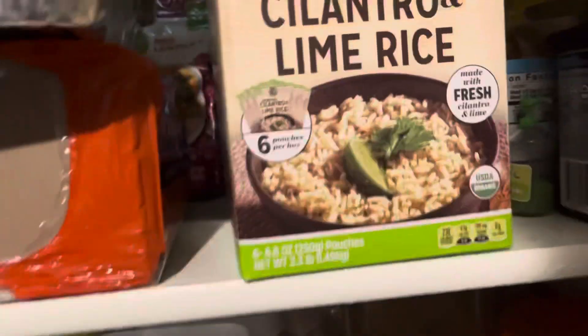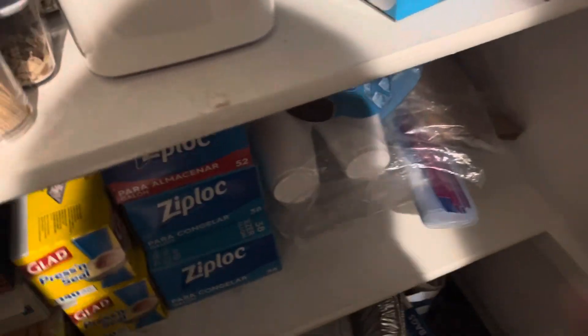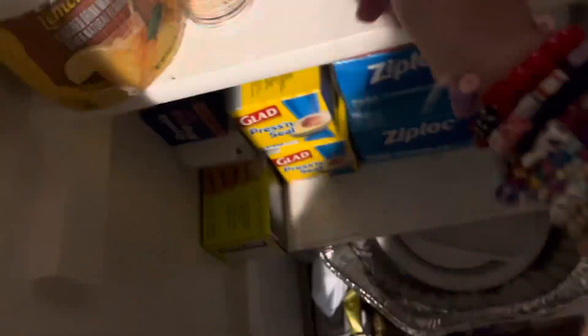Where could it be? Not in there. Possibly in the fridge — nothing in the fridge. I feel like the pantry would be a perfect spot, and I remember it being closed all the way. Oh, right there! Let me grab it. But I remember there being one more slime — where's the other one? Right there, perfect! Let me grab these and put them in the fun box.